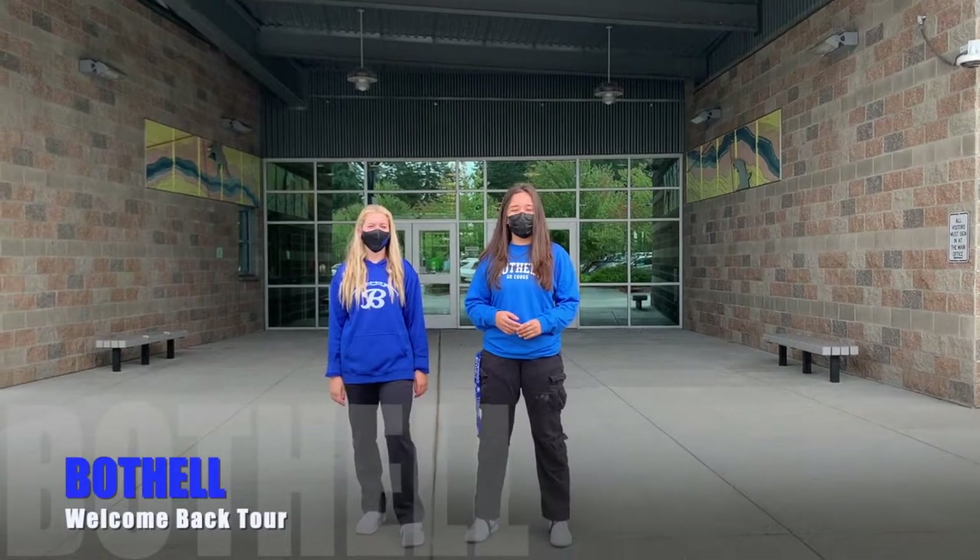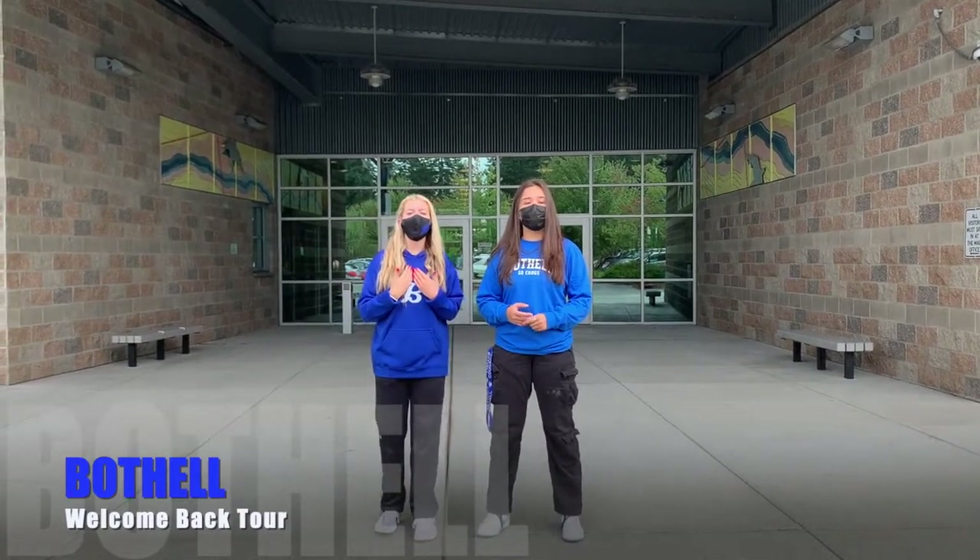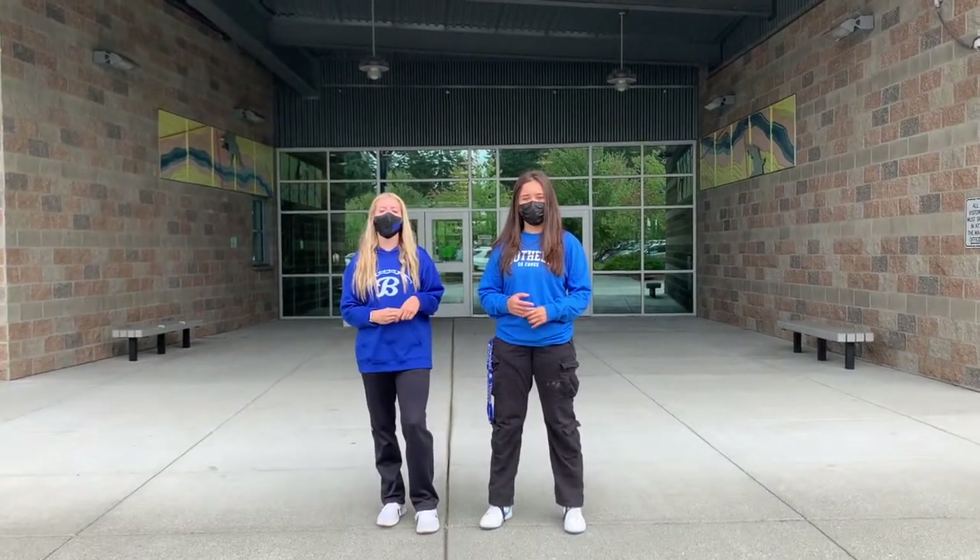Hey Cougs, I'm Yarley, I'm your ASB president. And I'm Jordan, and I'm your vice president. Today we're going to be giving you a tour of our school. Come with us.